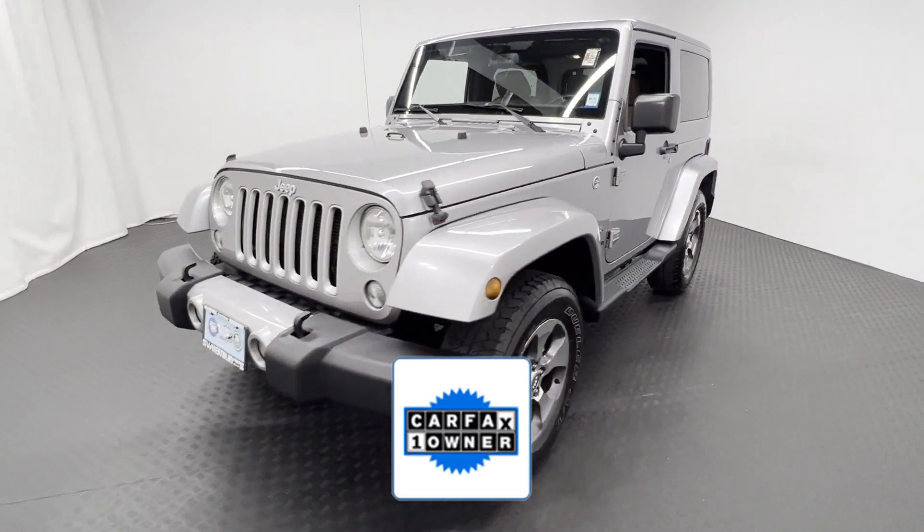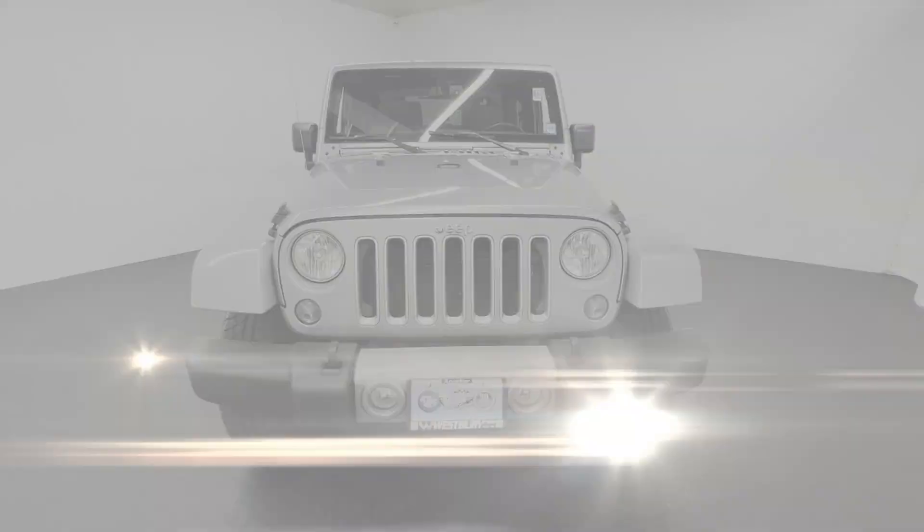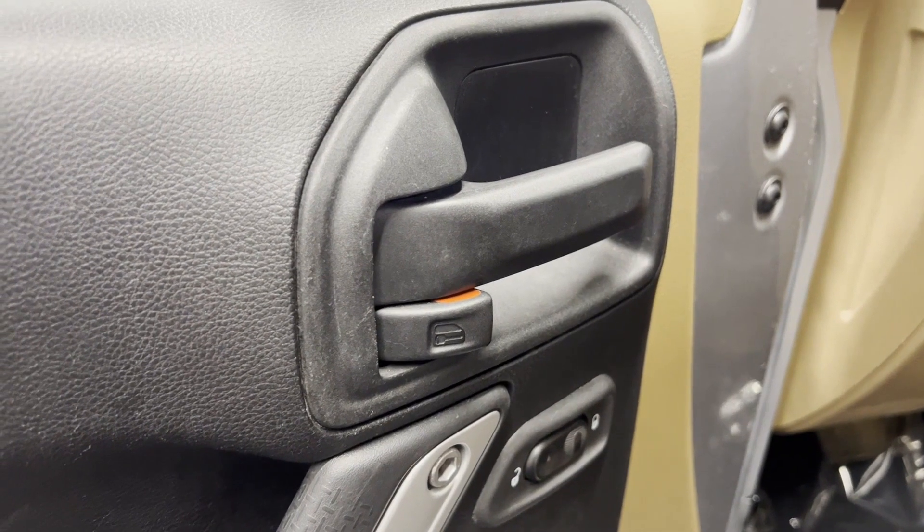As a Carfax one-owner vehicle, enjoy extra advantages such as having less normal wear and tear. This is a top-rated dealer. Take home the car of your dreams today.